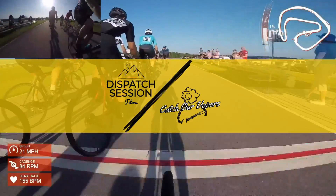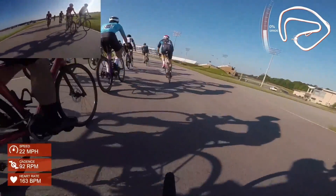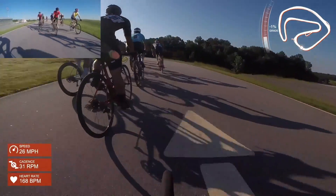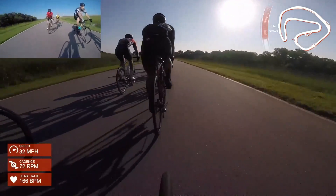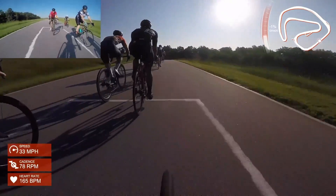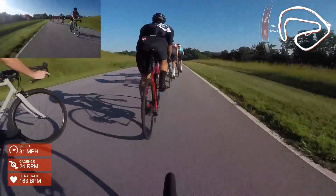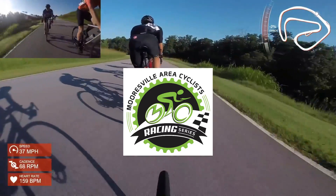What's up everybody — you saw that gnarly crash towards the end of this crit that we're about to review for you. This is the first race of the 2020 season. We are in Rock Hill, South Carolina, about 20 minutes south of Charlotte, North Carolina.